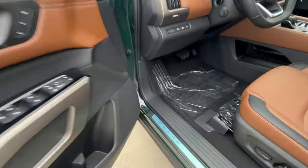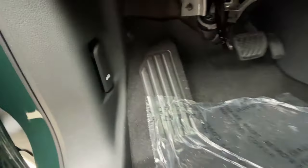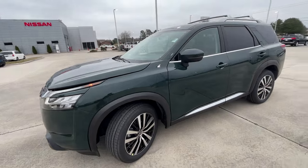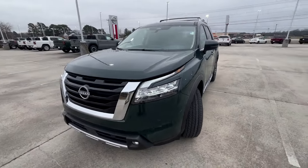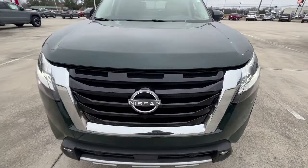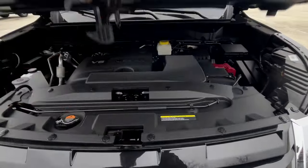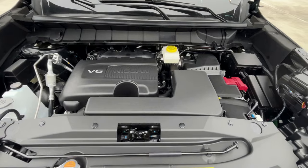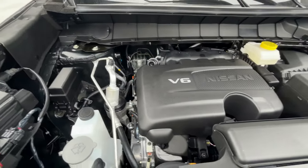Let's go ahead and pop the hood. I really love the green on this thing. And there's that 3.5-liter naturally aspirated V6 — though it's mostly covered up.